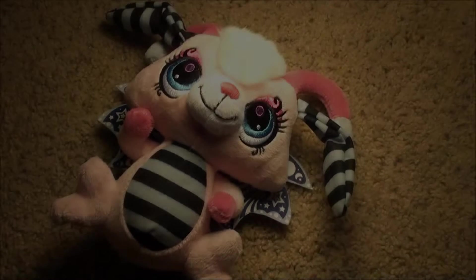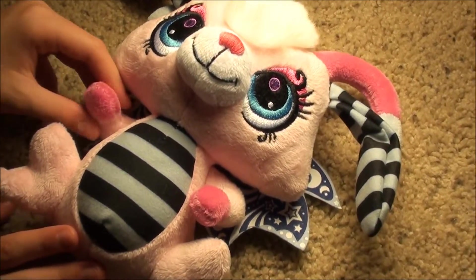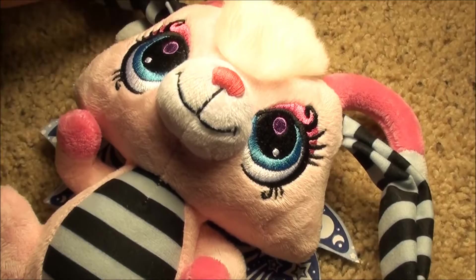My BFF is an LPS. I have other friends, but they're the best. Hey, what's up you guys? I wanted to show you this is my other Moonlight Fairy stuffed animal. It's so adorable.